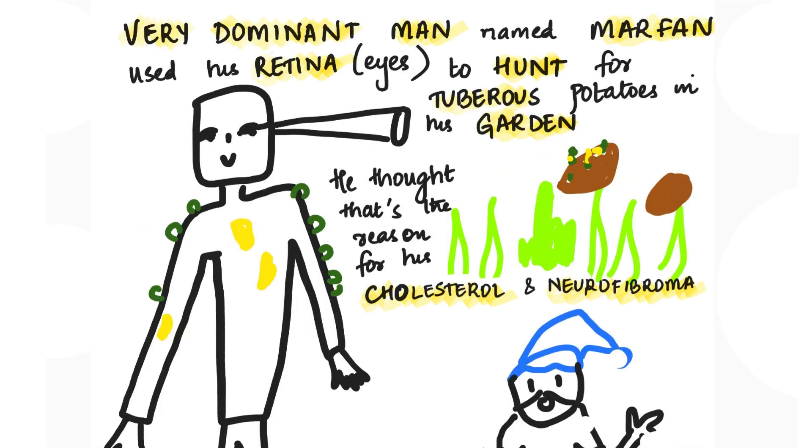The story for autosomal dominant disease goes like this: a very dominant man named Marfen used his retina to hunt for tuberous potatoes in his garden. He thought that was the reason for his cholesterol and neurofibromatosis. The word 'very' will help you remember von Willebrand. 'Dominant' reminds you we're talking about autosomal dominant disease.